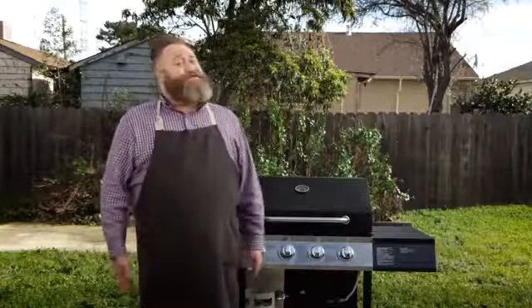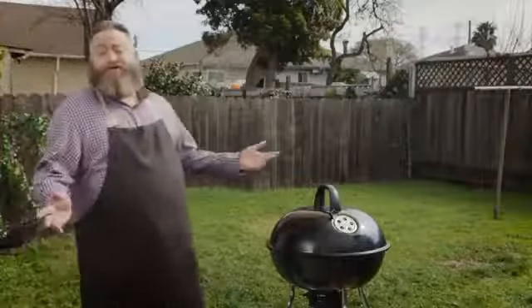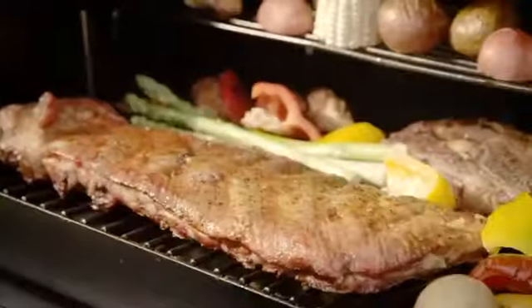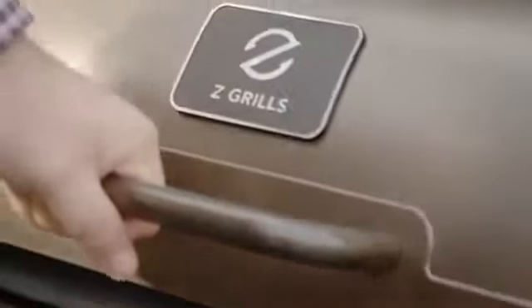Using a gas grill you just don't get that natural wood flavor and aroma. And charcoal grills are just too messy — it's difficult to control when you start or stop cooking. After my prep, it's straight into the Z Grills. You smoke and cook all in one place.